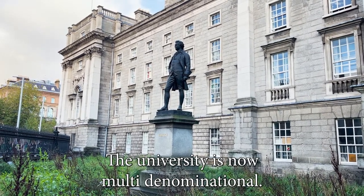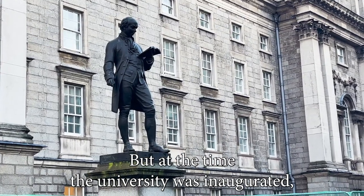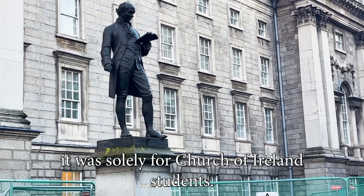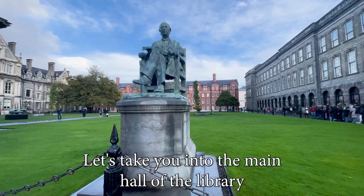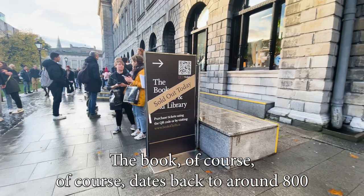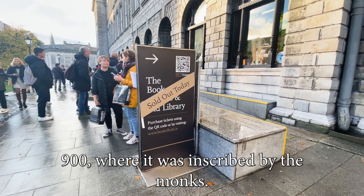The university is now multi-denominational, but at the time the university was inaugurated, it was solely for Church of Ireland students. Let's take you into the main hall of the library, where the Book of Kells is kept. The Book of Kells, of course, dates back to around 800 to 900 AD, where it was inscribed by the monks.